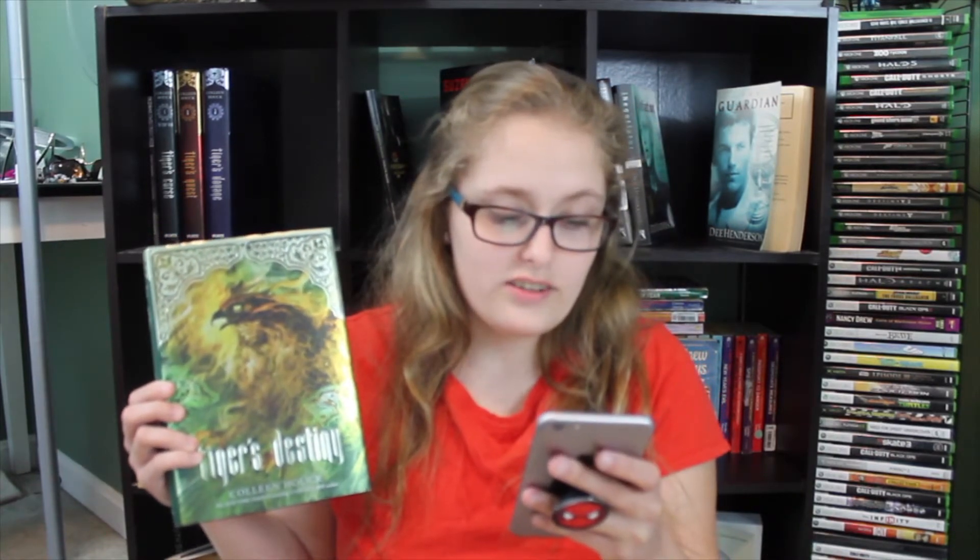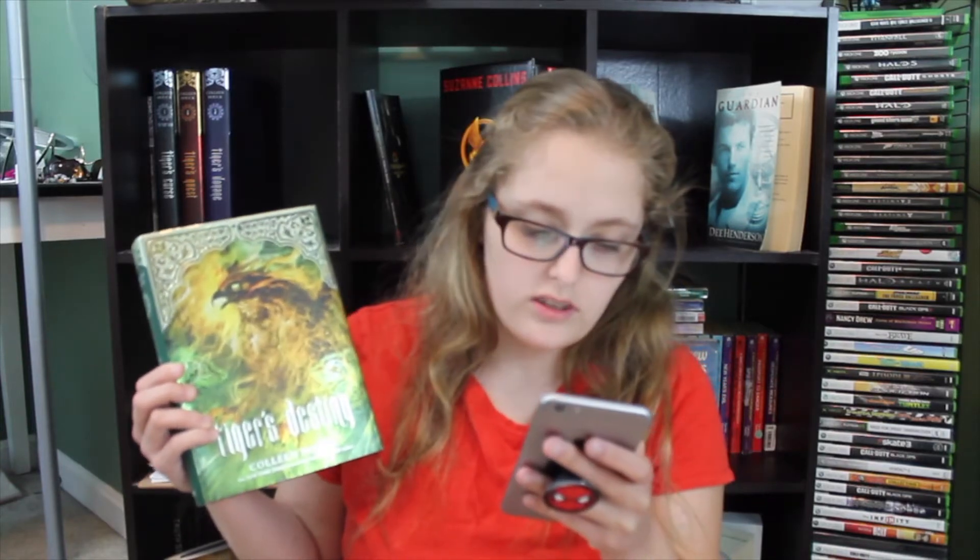Number eight: find a book with an animal on it. This is like a mythical creature, but it's an animal. It didn't say — all it says is find a book that has an animal on it or in it. This works because there are tigers in it. So I'm going with Tiger's Destiny.